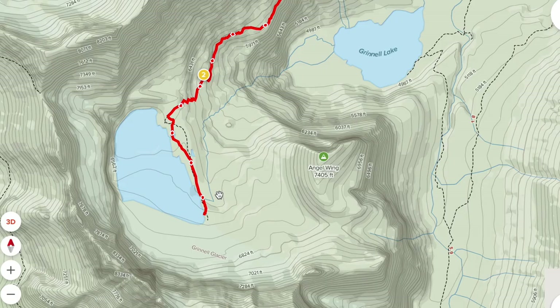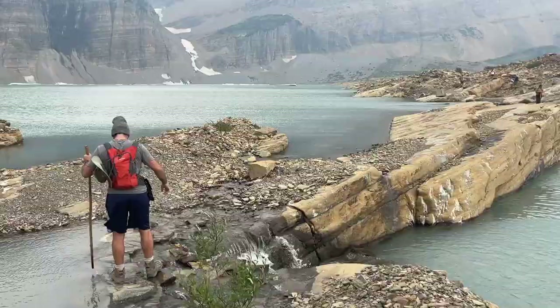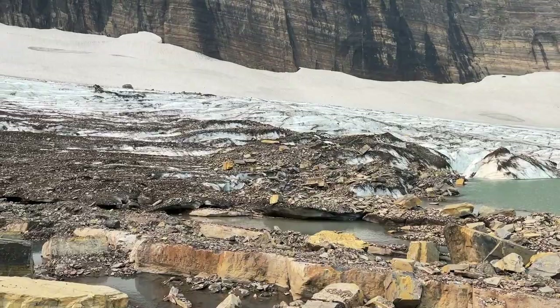As you're hiking along Upper Grinnell Lake, you'll continue until you see a caution sign. It's not recommended to go past this sign. You have to cross over some rocks over a stream and a couple of little cascading waterfalls, which is slippery and not the safest. So be very careful if you continue past that point. But if you do, you can hike to the actual glacier.